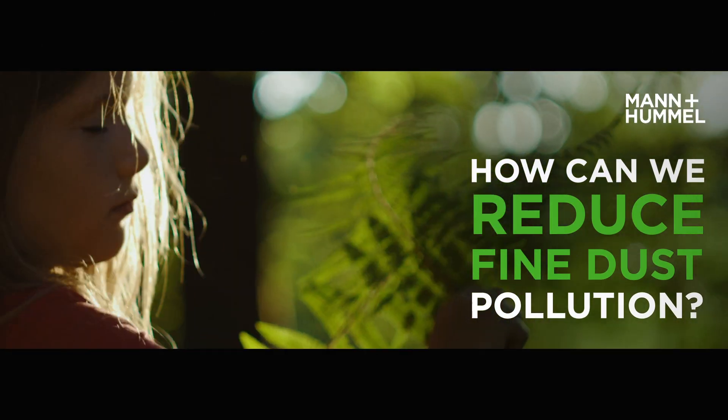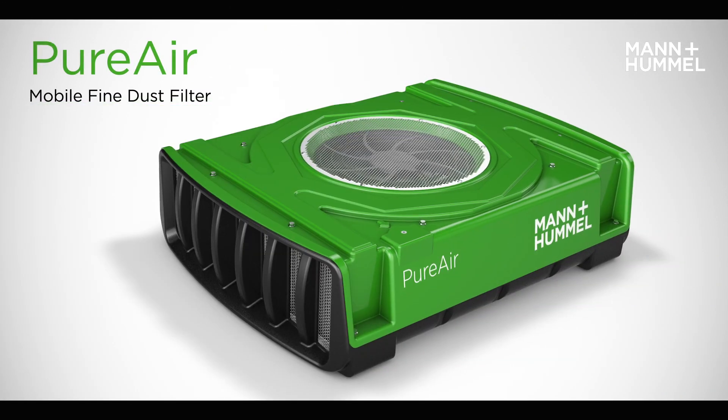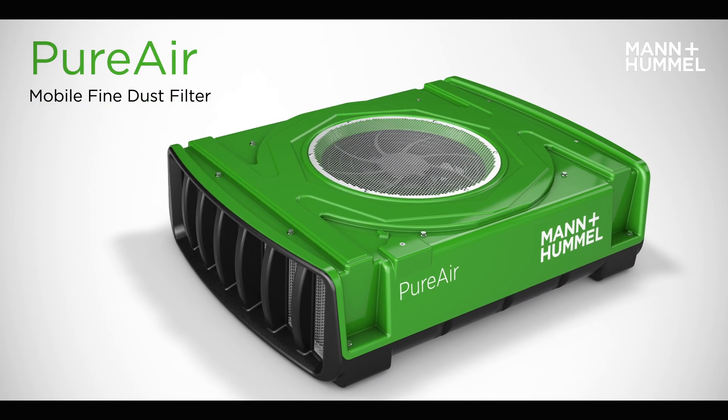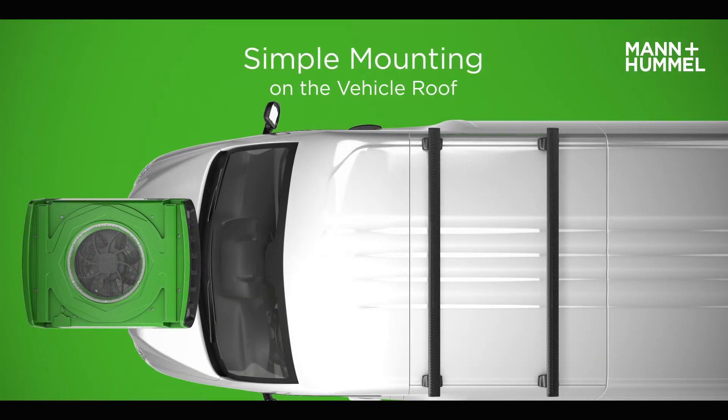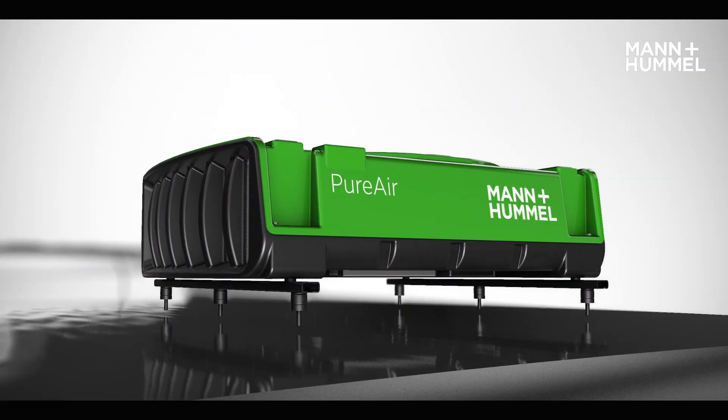How can we reduce fine dust pollution? The PureAir Roof Box is a high-efficiency mobile filtration solution that captures fine dust, with flexible and easy installation on various vehicles with an urban driving profile.